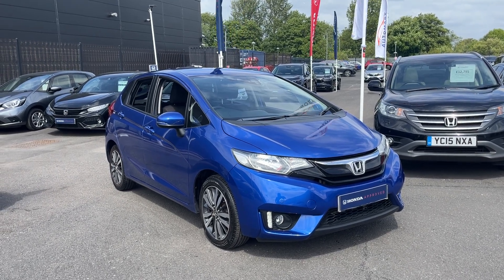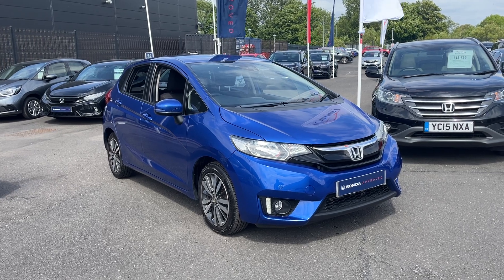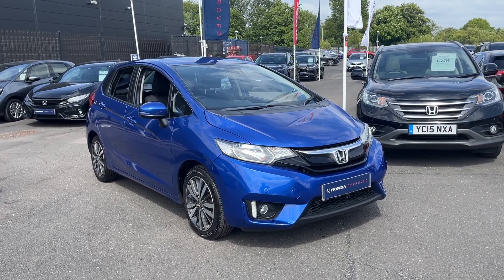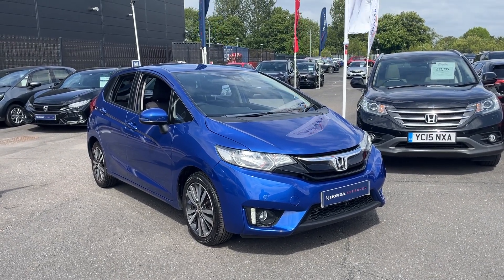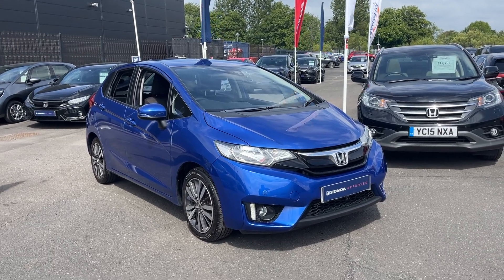Hi everyone, welcome to Southport Honda. I'm Tom, the internet specialist, and the next car on our list is this fantastic Honda Jazz 66 plate in brilliant sporty blue. It's a fantastic looking car with plenty of key features which I'll go through with you today. If you want any more information or a more personalised video, please don't hesitate to contact us on 01704 500 501.